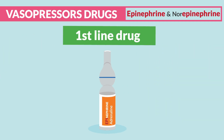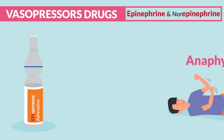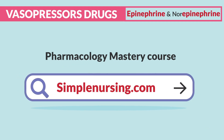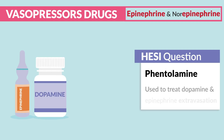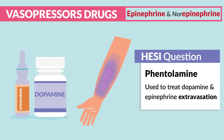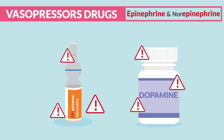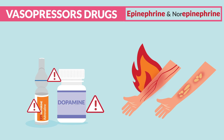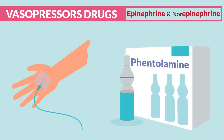Epi is also used as a first-line drug in anaphylaxis — our supersized allergic reaction. We typically use it in an auto-injector called an EpiPen. Lastly, phentolamine is used to treat dopamine and epinephrine extravasation — basically if the IV gets dislodged from the vein and leaks into the tissues. Epi and dopamine can cause major damage to surrounding tissues, like burning and blistering, from vasoconstriction. If this happens, always keep the IV in place and give phentolamine immediately.